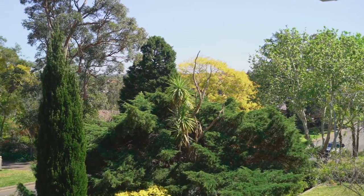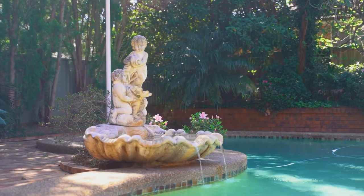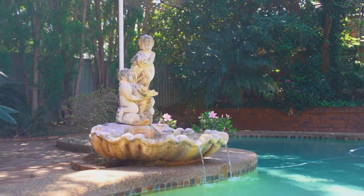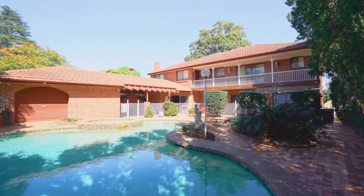Who doesn't love a great entertainer's home? If you're anything like me, this home is just perfect to entertain your family and friends all year round. Just imagine coming home to your very own private oasis paradise. Just spectacular.